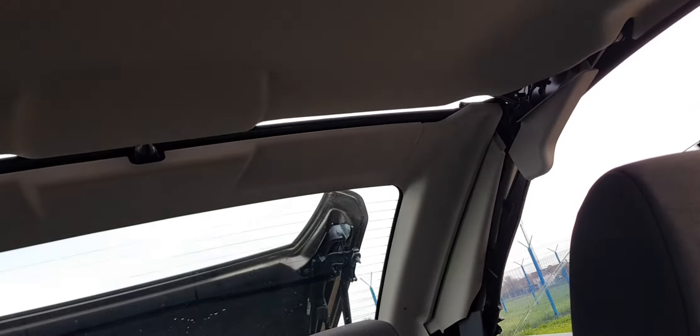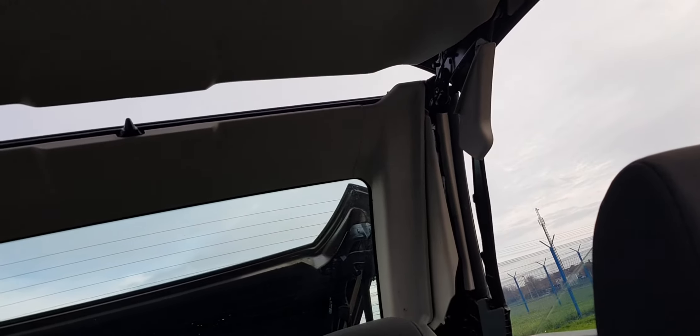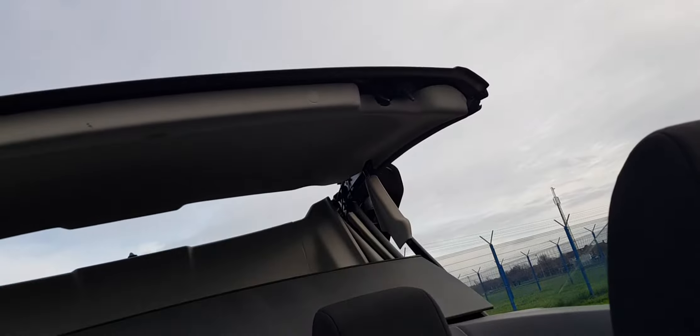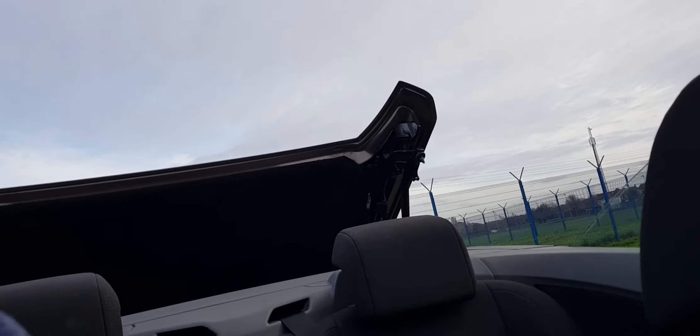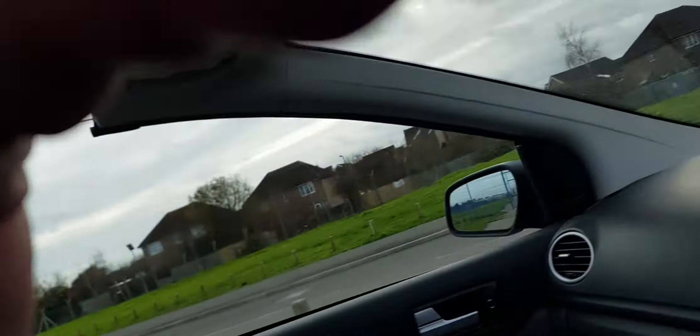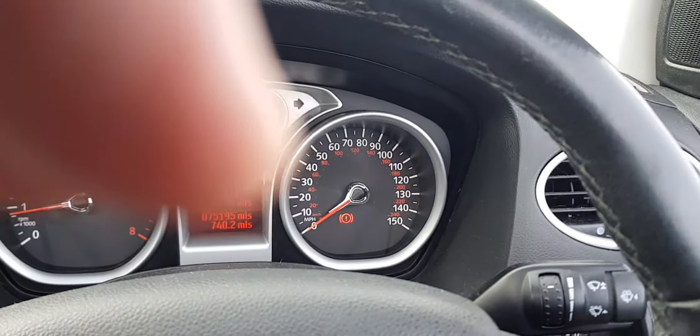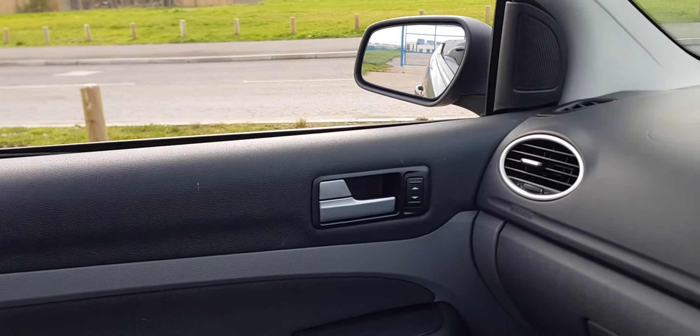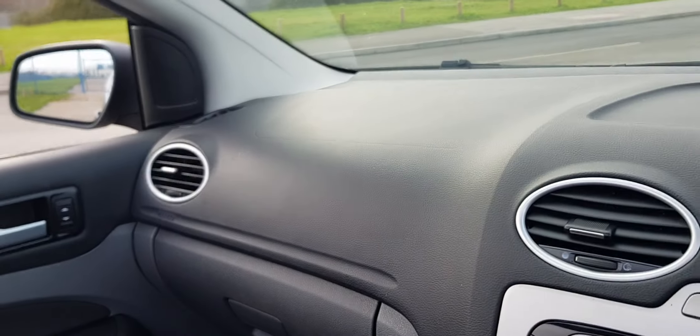It's a very practical car because it's a tentop, so you've got a coupe in the winter and an open top in the summer, which makes it a very practical car. We'll just pull the windows down for the effect. Switch her off and jump up and show you what she looks like.